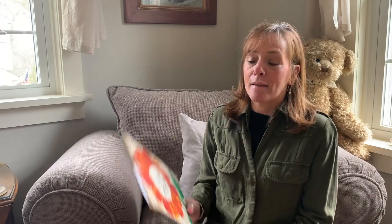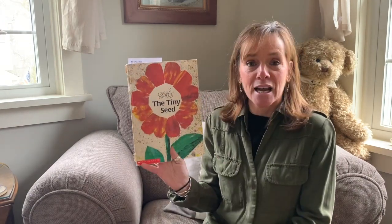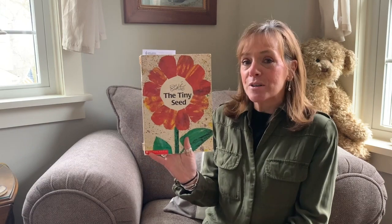Well boys and girls, I'm back! I had a really good night's sleep — did you have a good night's sleep? I'm really finding the allergies are really bad because nature is popping all over outside; the leaves are coming out and flowers are growing. Let's continue our story to find out about the tiny seed.